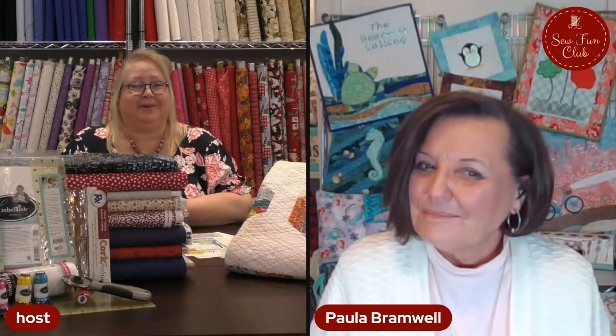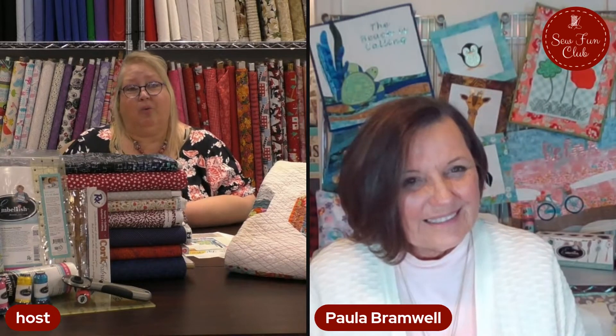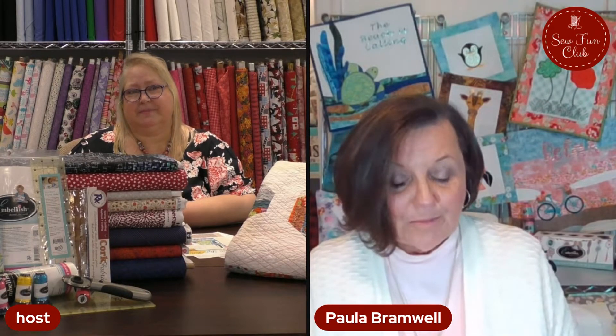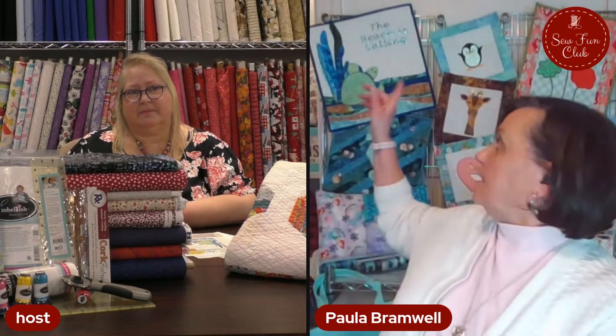We've been blessed and I've met you in person here at our Moore Sewing Centers. It's so exciting to have you here virtually so that we can conduct our Sew Fun Club. What do we have to show them today, Paula? We have three fantastic projects that we're going to talk about. The first one behind me is called 'The Beach is Calling,' and I absolutely love this project.